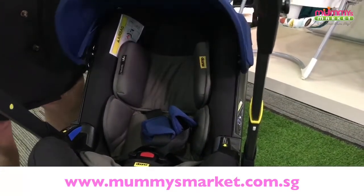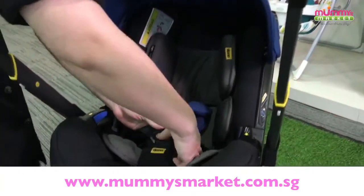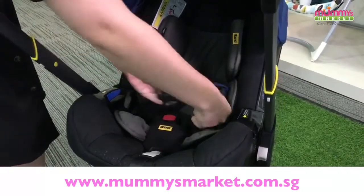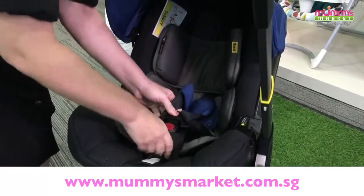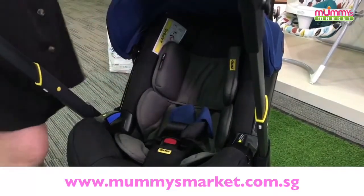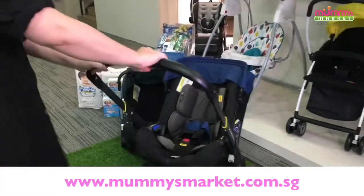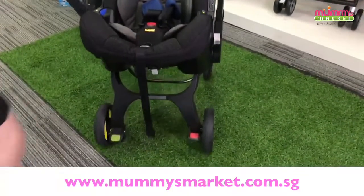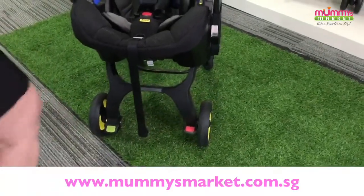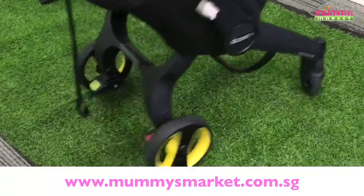This is the canopy. Look at the seatbelt here — we have a five-point seatbelt, easy to use. Put baby in, put the seatbelt around, place it together and buckle it in. It's really easy and comfortable with paddings as well. Here are the brakes — the green one means go and the red one means stop. The wheels are very easy to manoeuvre, very hardy and very good quality.